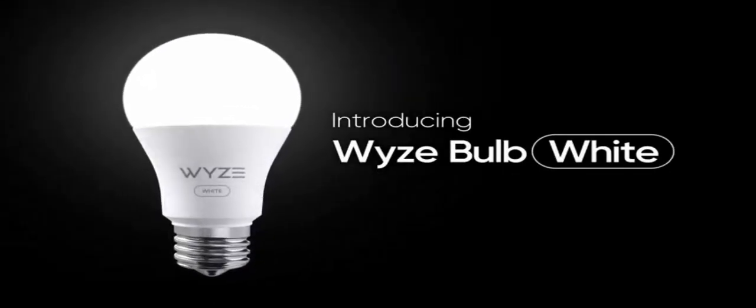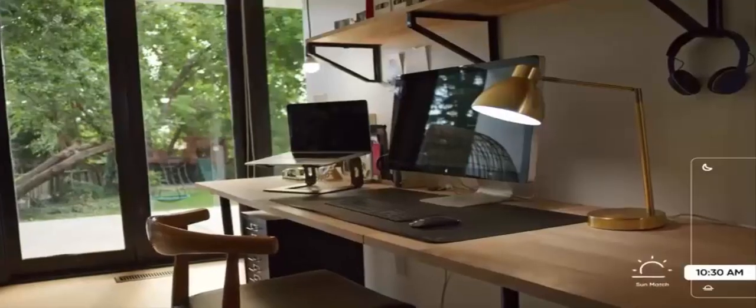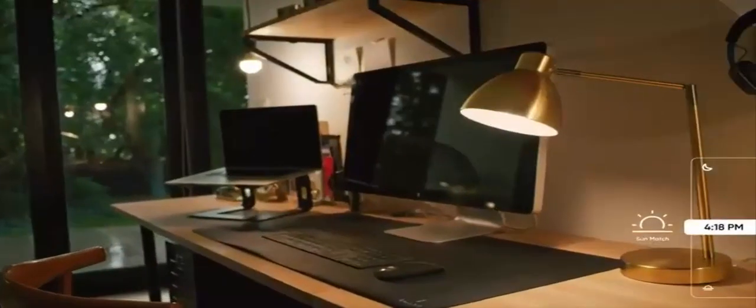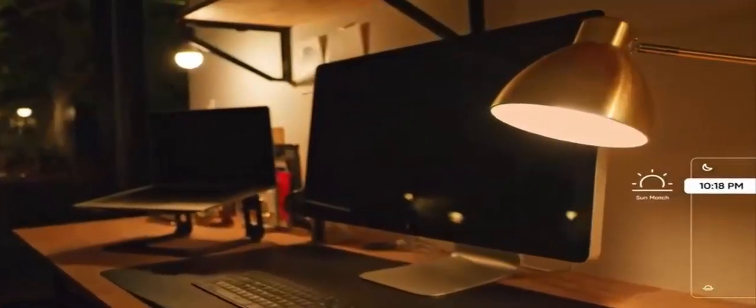Do not use with dimmer switches. No hub required — Wizz Bulb connects directly to your Wi-Fi network. Use the free Wizz app for a quick and easy setup. Automate your lights with Wizz Sense (sold separately) — Wizz Sense's contact and motion sensors allow you to control your lights based on motion or the opening and closing of a door, so they're on when you need them and off when you don't. You can also integrate with other services to link Wizz Bulbs to the rest of your smart home devices.